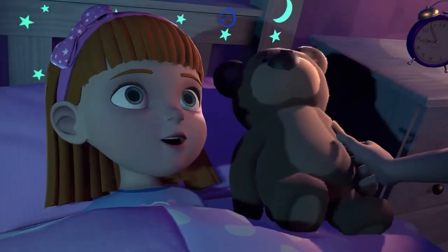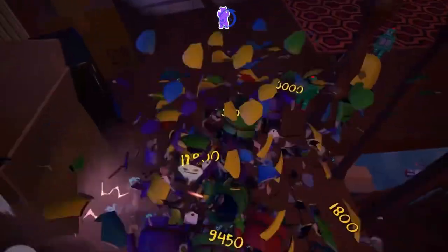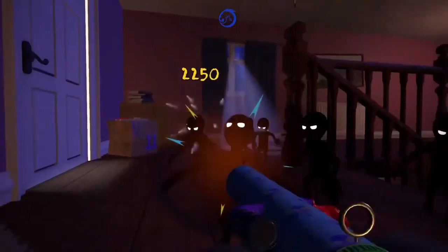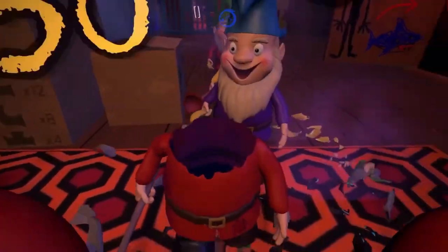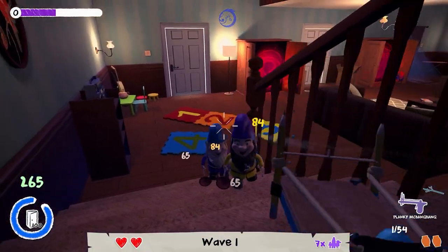As a child, a teddy bear has always been your best friend — somebody to talk to, it even helps you fight the darkness because most kids are afraid of the dark. And the most reliable thing is your stuffed animal. Here we are with a teddy bear with one mission.